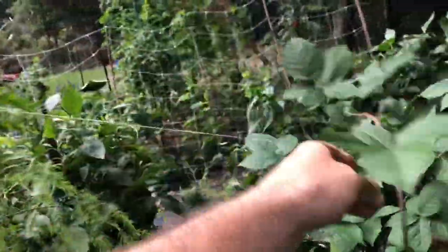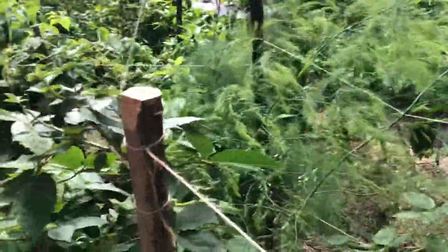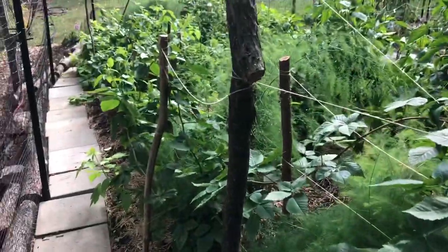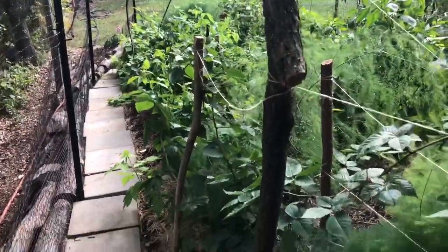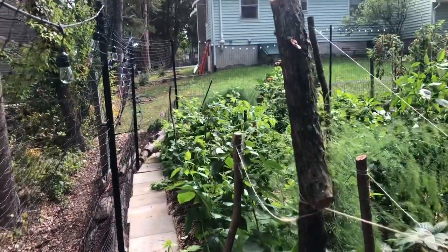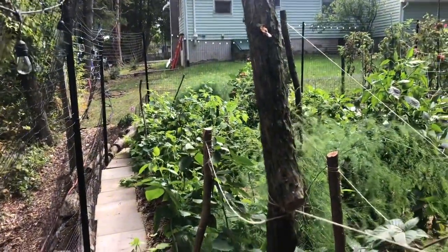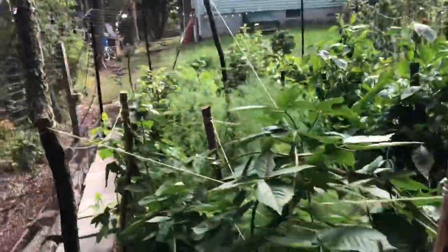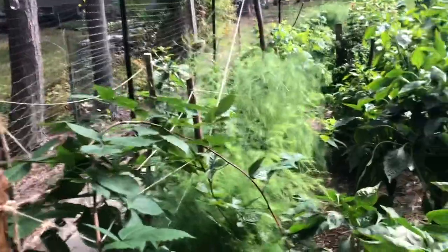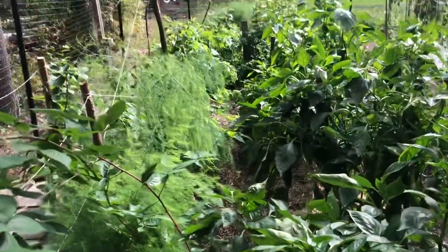The blackberries are a thornless variety and getting huge, though I'm not seeing any berries yet. Some of these vines must be 10 feet long. I'm going to rethink the trellising for this area — rip up the posts and put in straighter ones with better string — to keep everything out of the walkways next season.